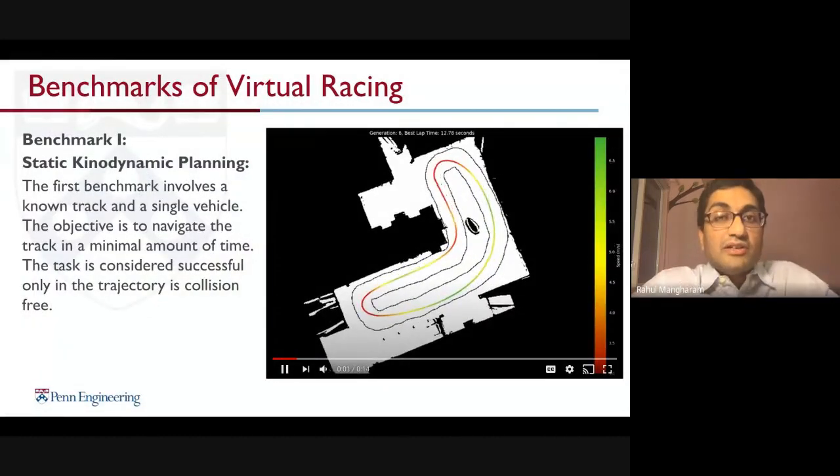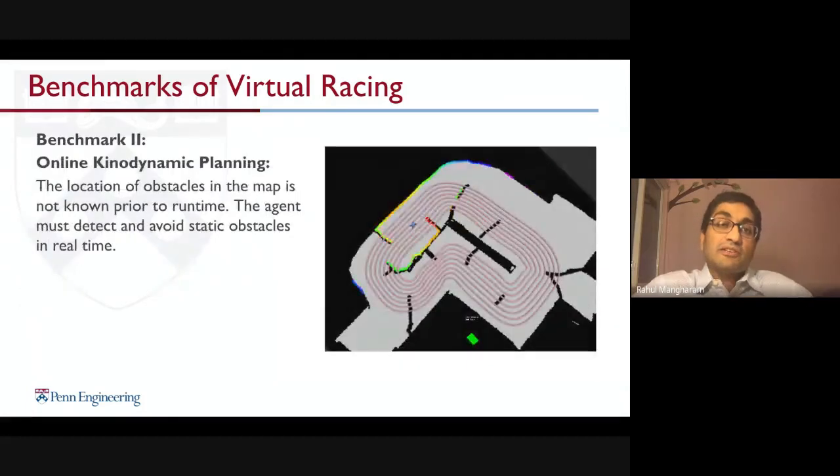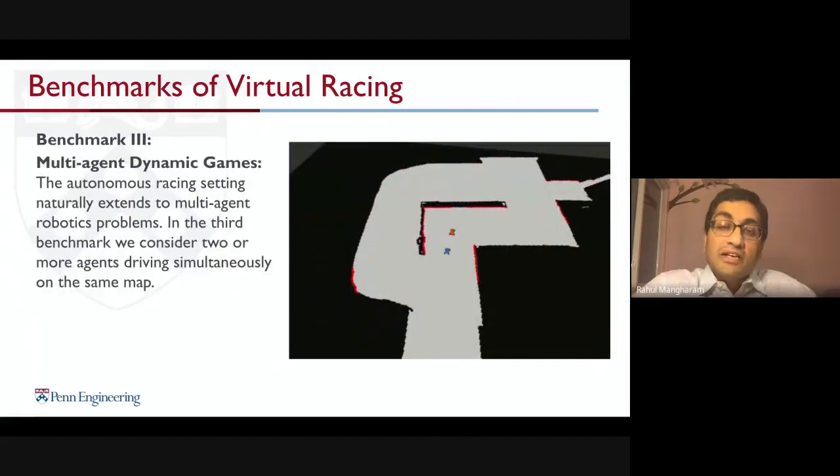As we started virtual racing competitions in 2020, we have benchmarks for single-vehicle racing — coming up with optimal racing lines and figuring out optimal speeds. Then navigating with static and dynamic obstacles using online dynamic planning, and then doing multi-agent racing — racing against other cars and coming up with racing strategies both offline and online to win the race.